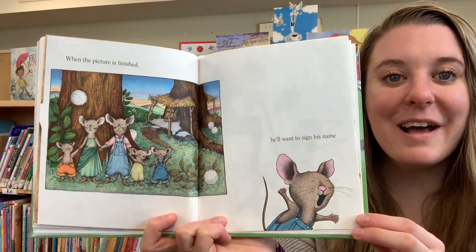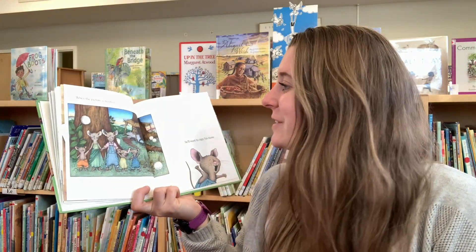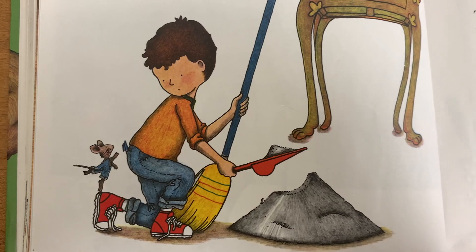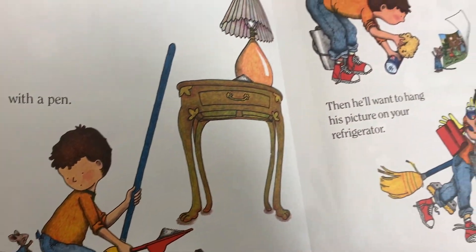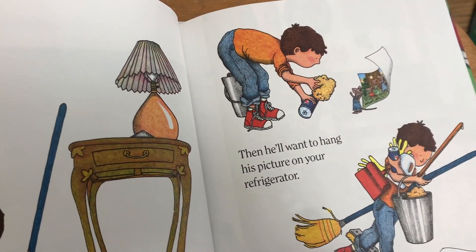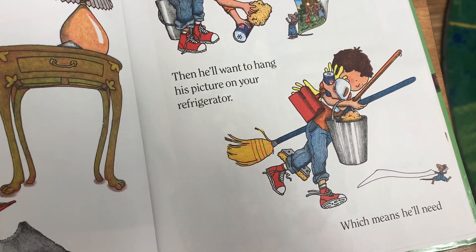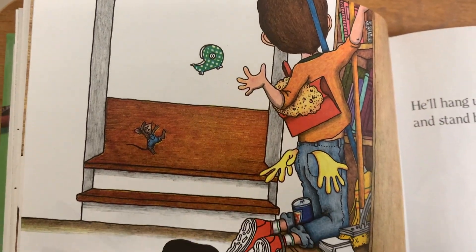That's just like what I ask you to do when we're doing crafts — always add your name to your work. He'll want to sign his name with a pen.